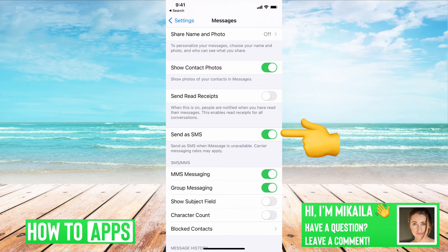The next thing you want to do is make sure that Send as SMS is turned on. You can toggle that off and back on to reset it as well. This is for when iMessage isn't working — you'll get the message as an SMS instead. You want to make sure that is on, just in case you're in an area where you won't get an iMessage connection.